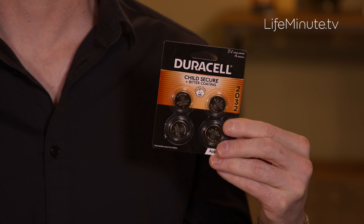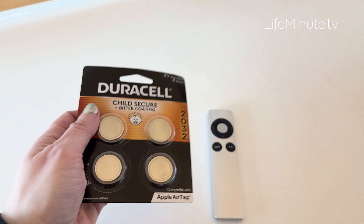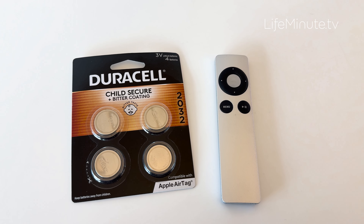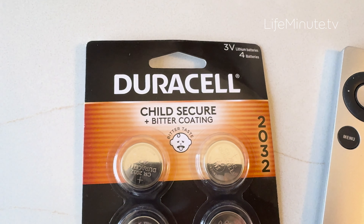Duracell is the only battery brand to feature a non-toxic bitter coating that discourages accidental swallowing. Duracell's lithium coin batteries with bitter coating have a bitter taste icon and child-secure packaging that's virtually impossible to open without scissors, making sure that little hands and little mouths cannot access them. Duracell is on a mission to close the educational gap and remind parents that bitter is better, and parents should choose Duracell's lithium coin batteries with bitter coating for their powered devices.